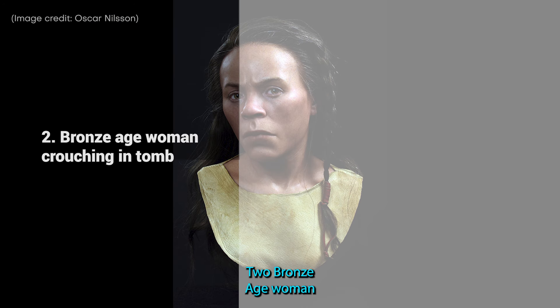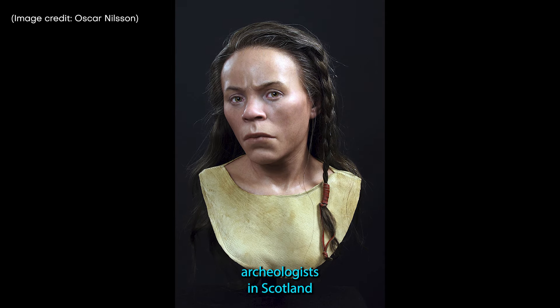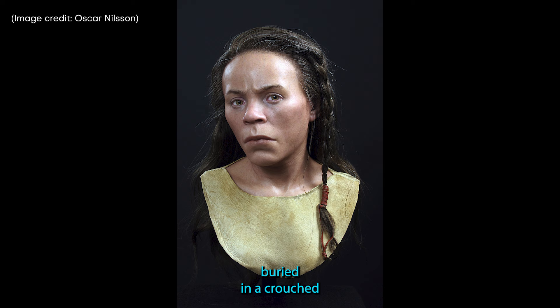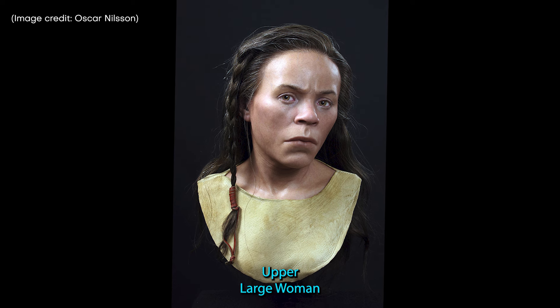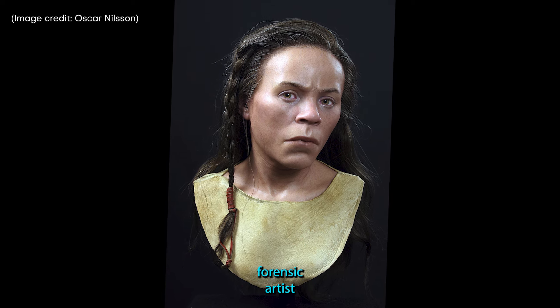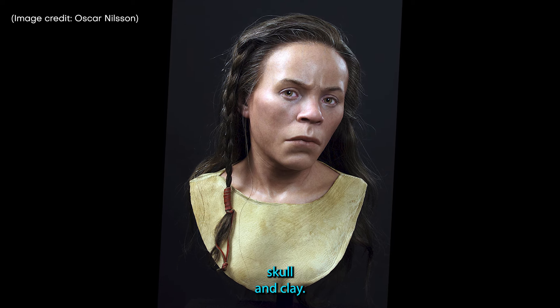2. Bronze Age Woman Crouching in Tomb. In 1997, archaeologists in Scotland discovered the skeleton of a Bronze Age woman buried in a crouched position inside a stone-lined grave. While little is known about the woman, whom they nicknamed Upper Largy Woman after the quarry where she was found, they worked with a forensic artist who created a facial reconstruction using a 3D printed skull and clay.